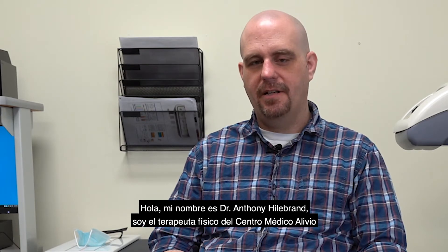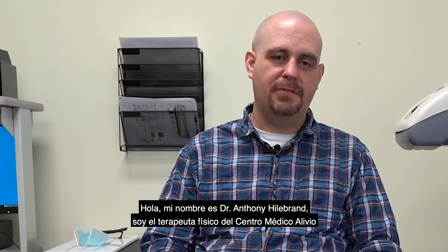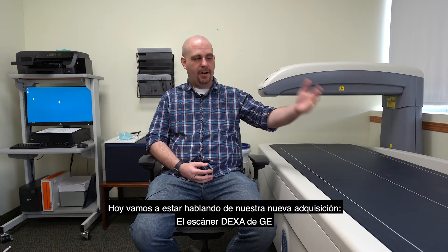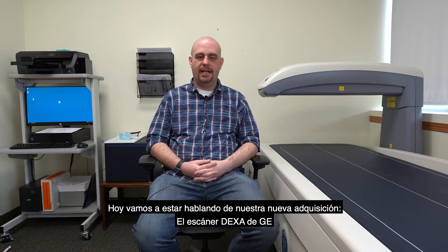Hello, my name is Dr. Anthony Hillebrand. I'm the physical therapist here at Allevio Medical Center. Today we're going to be discussing our newest addition, the DEXA scanner from GE.